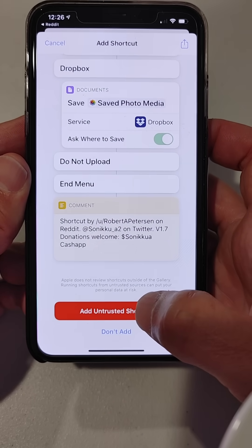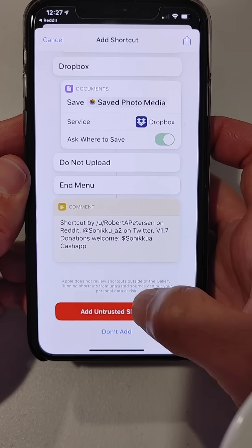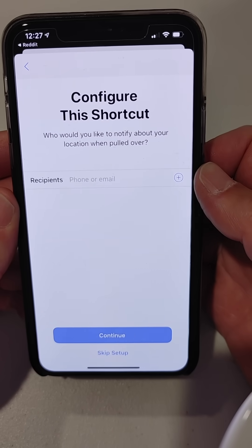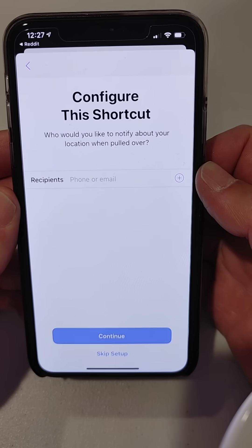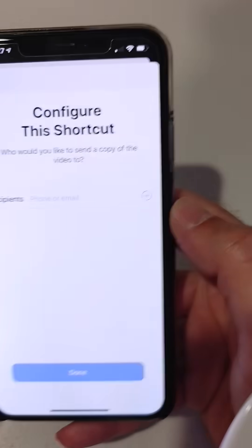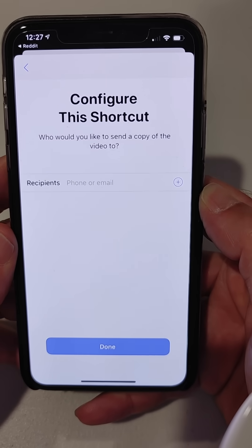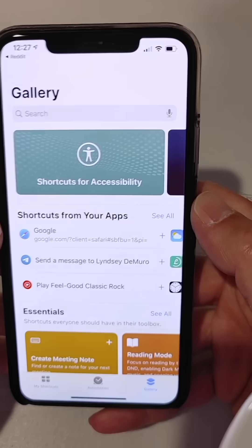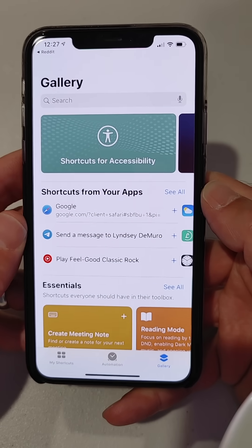I have to say 'Add Untrusted Shortcut,' which sounds kind of scary, but I think it's okay. So I'm going to do that. Then you've got to configure this shortcut — you have to say who do you want to notify when you get pulled over, so I'm going to put in a phone number here. And then who do you want to send a copy of this video to? I'm going to put in my email address, and now it is added to my shortcuts.